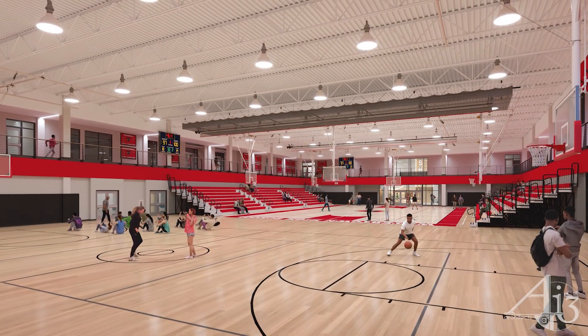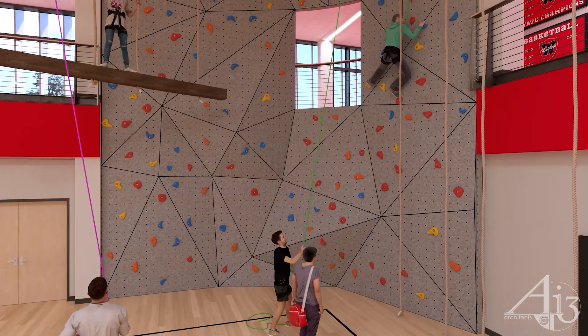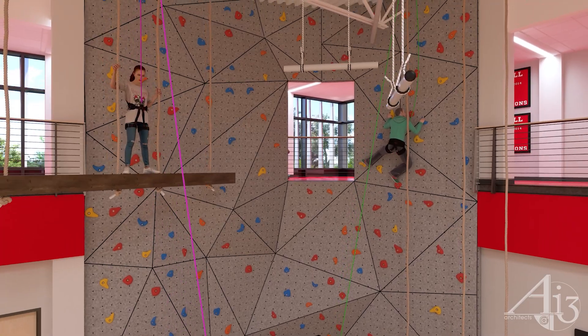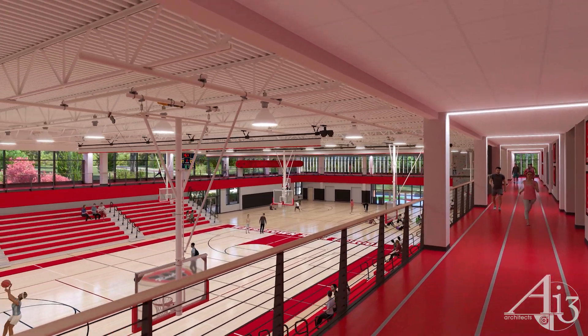The community gymnasium features two full-size basketball courts, three volleyball courts, and a project adventure area encircled by an elevated walking track. Outdoor recreational opportunities are easily accessible from the gymnasium.